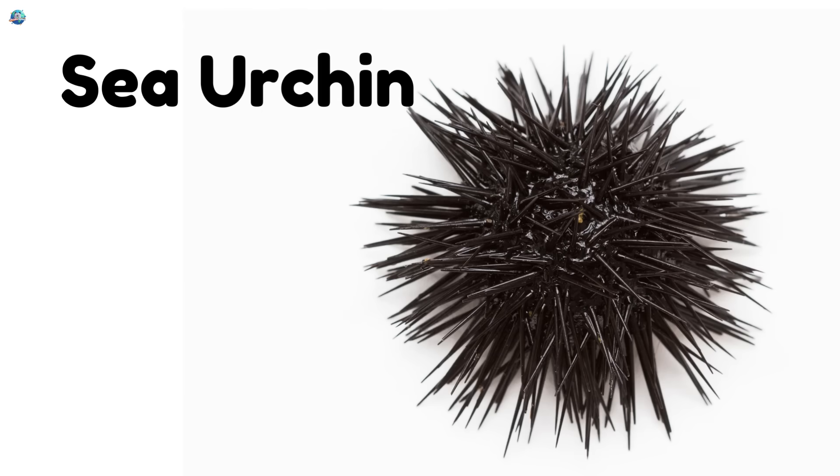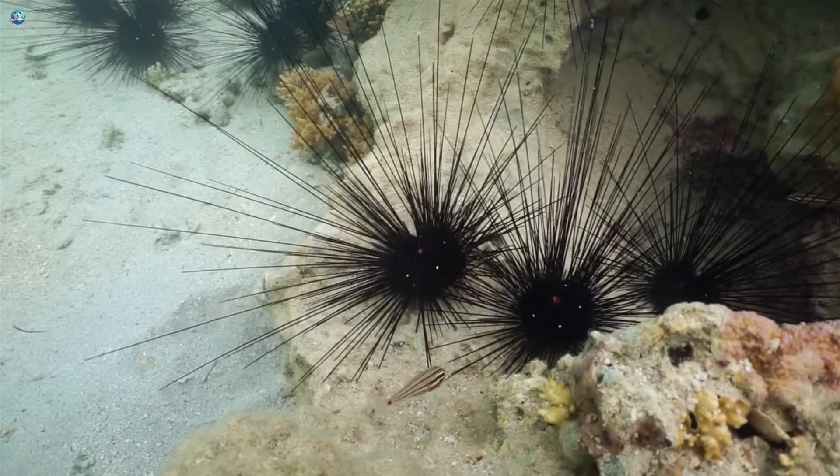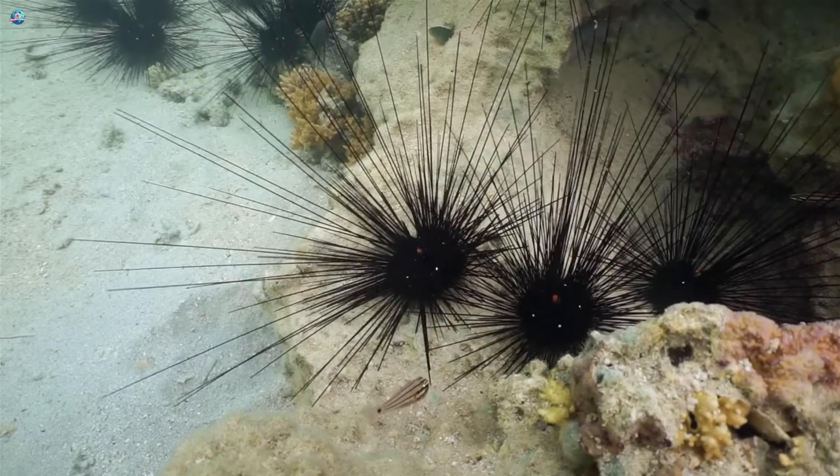Sea urchin. These spiky little balls live in the ocean and protect themselves with sharp spines.